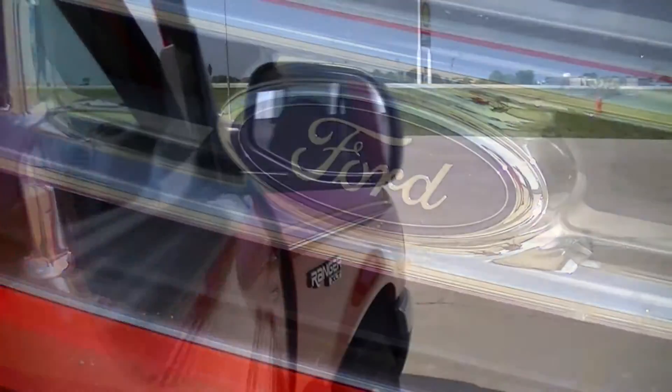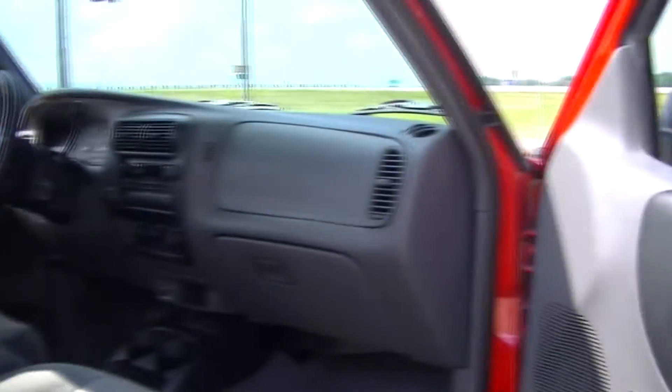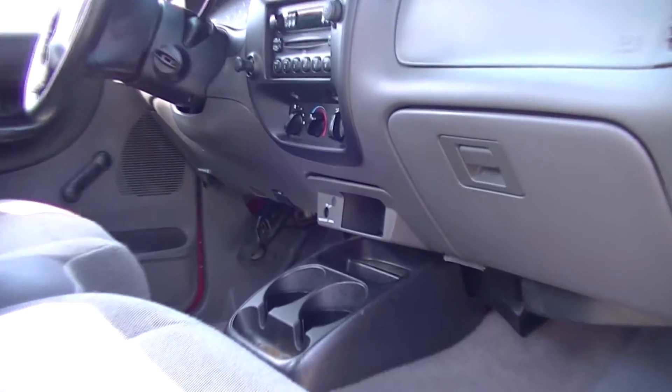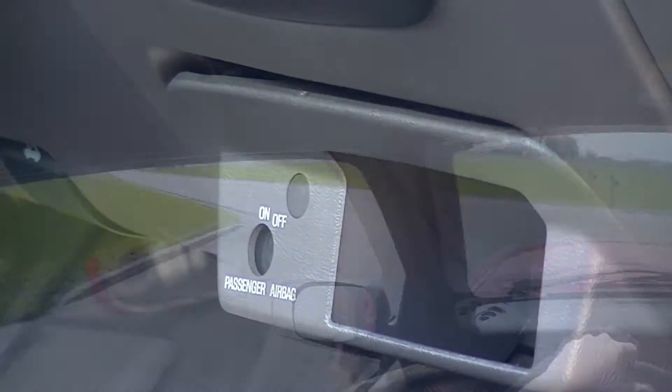Speaking of Ford quality, check out the interior. It looks like it was designed by Fisher Price during their goth period. This panel here — it's not broken. It just looks like it.